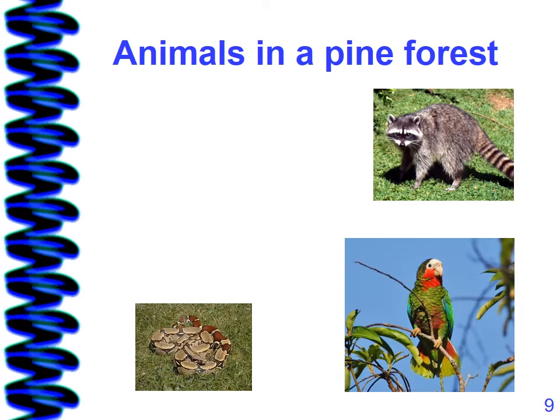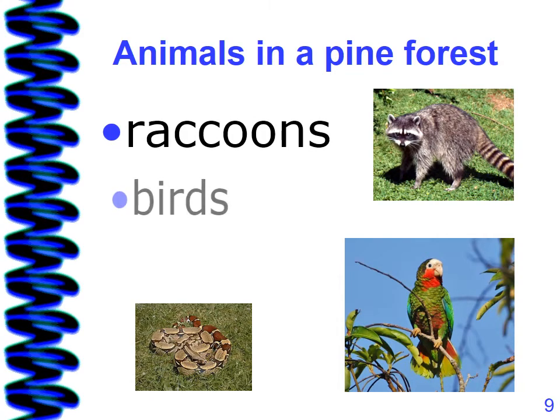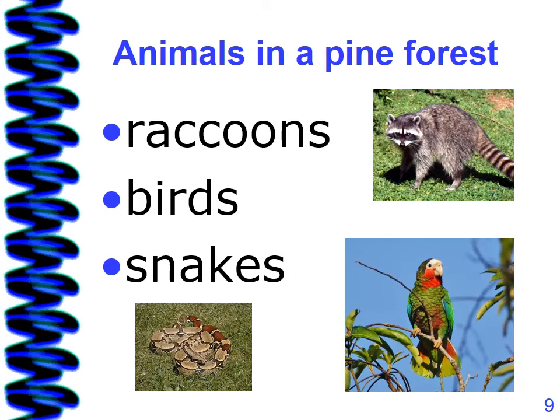Animals in a pine forest include raccoons, birds, and snakes.